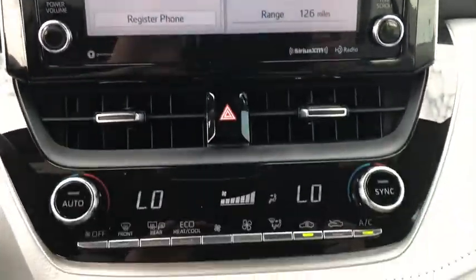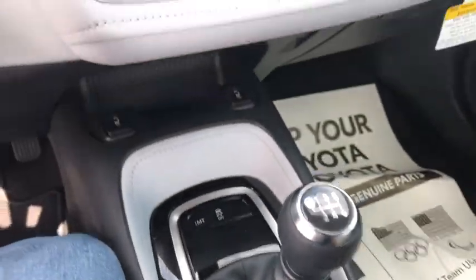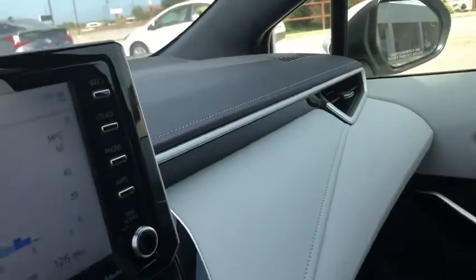Security system, trip computer, fog lamps, compass, brake assist, tachometer, leather upholstery, overhead console, panic alarm.